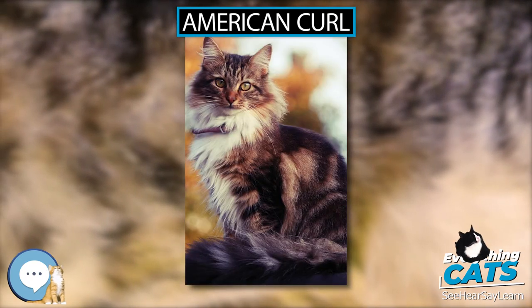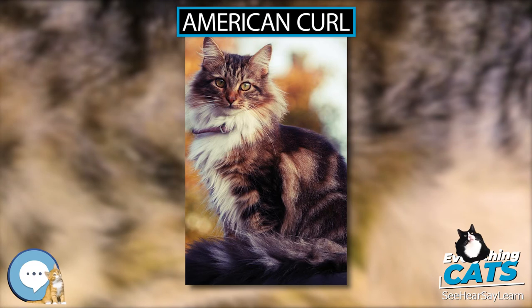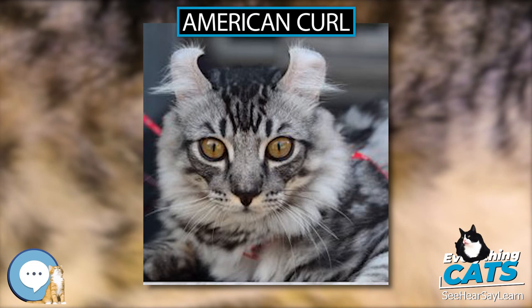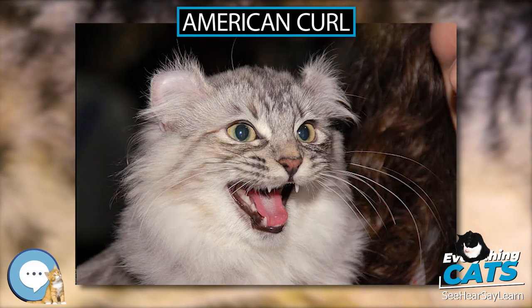They require little grooming and enjoy spending time with their owners. The American Curl, while still an uncommon breed, is found across the world in the United States, Spain, France, Japan, Russia, and many other countries.